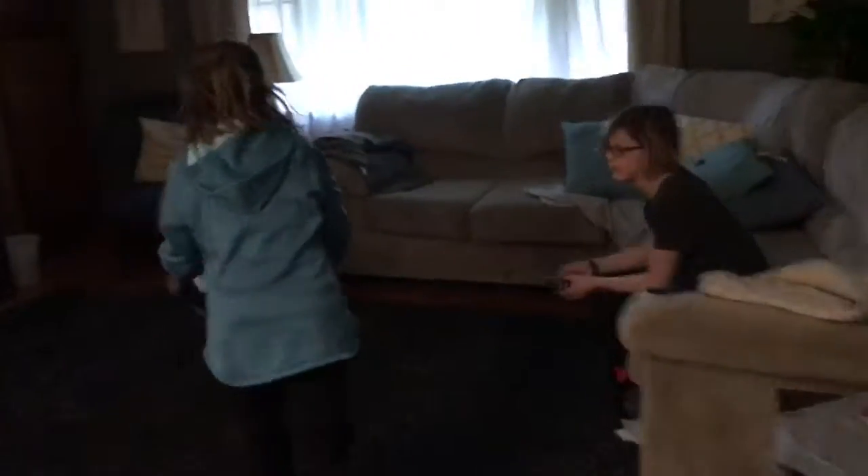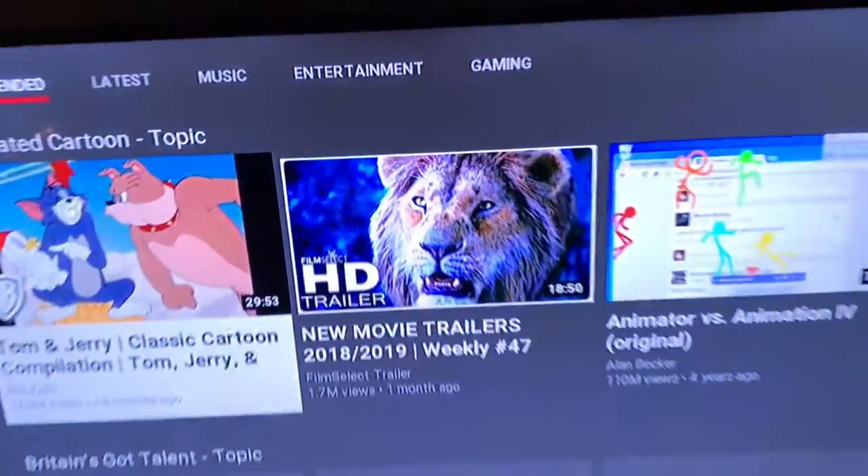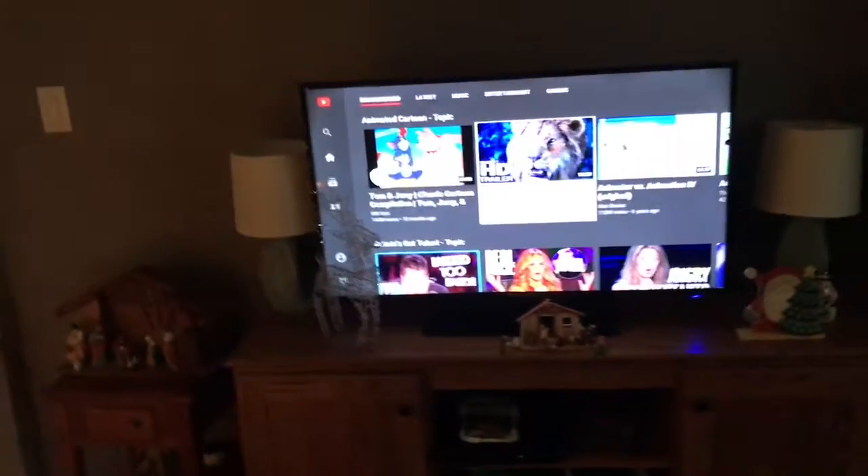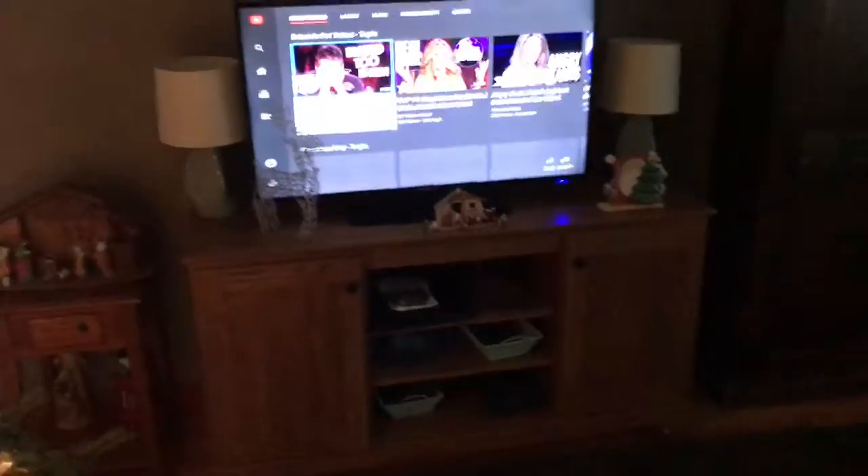We have something else to show you. We got a DVD player that lets you watch YouTube, Netflix, Hulu, and some other things. We also got a surprise — this summer we're going to be going to Disney World again! And we got some candy and Pop Tarts too. It's like all these videos — there's also Netflix and the other ones.